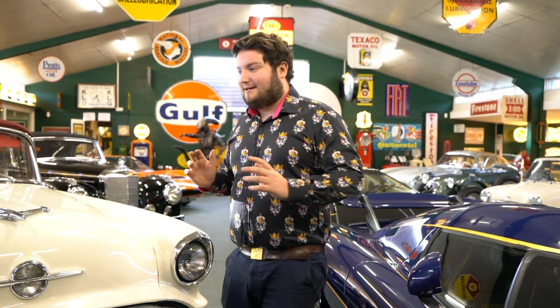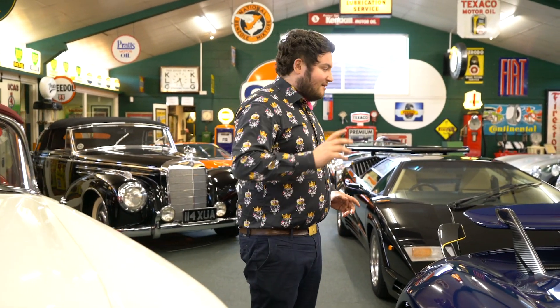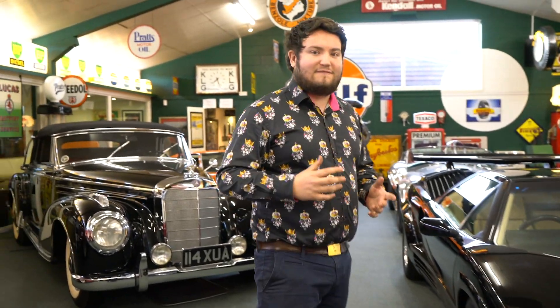Hello everyone and welcome to Zach's Garage. Today we have a very special car sitting in the garage. Since I was a little boy I've always loved cars, but there is always that one vehicle that is the pinnacle of motoring. You've got the Koenigseggs which are crazy fast - but in terms of sheer outright performance, there is one car in mind, and that is Formula 1.